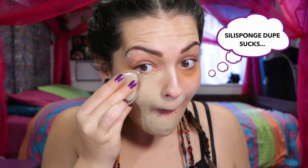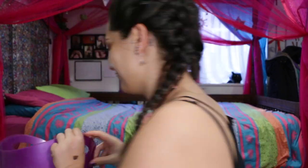I finally got my Beautyblender sponge dupe and this isn't going so well. The dupe sucks — it's not blending, it's literally just sitting on top of the skin and moving around every time I swipe, so that's going straight in the rubbish bin. Going back to my good old beauty sponge and using that to blend it in — look at that, it's blending beautifully.